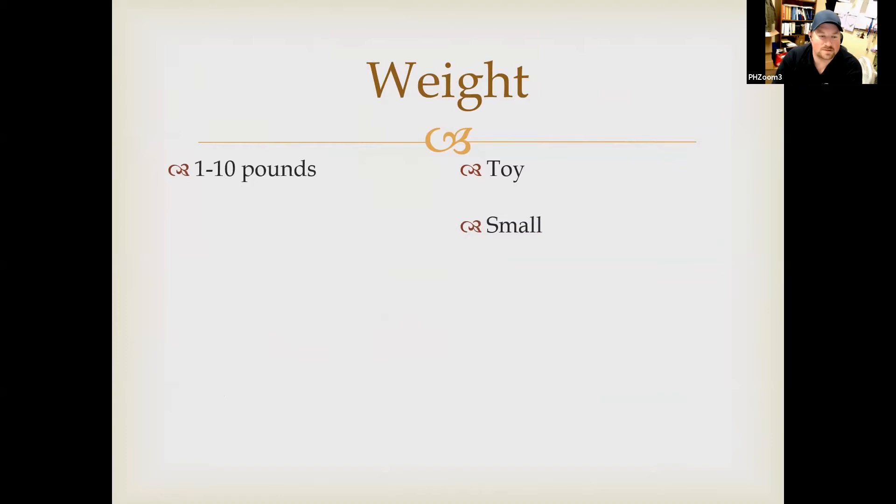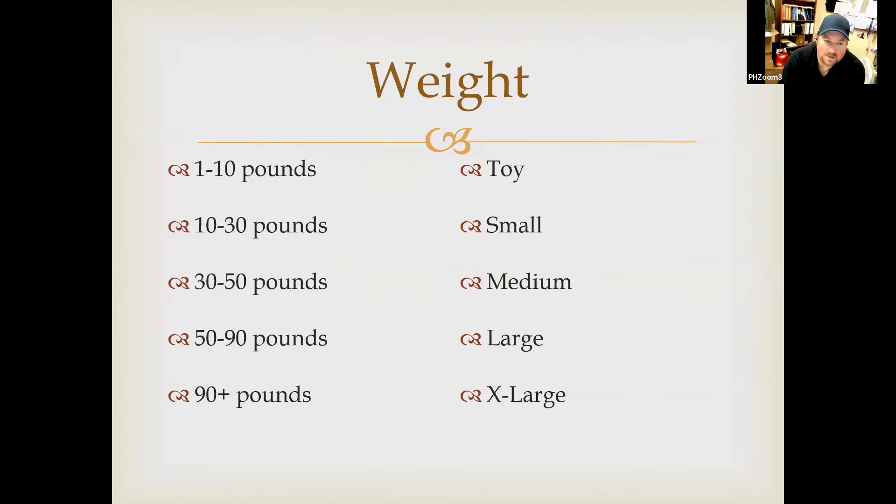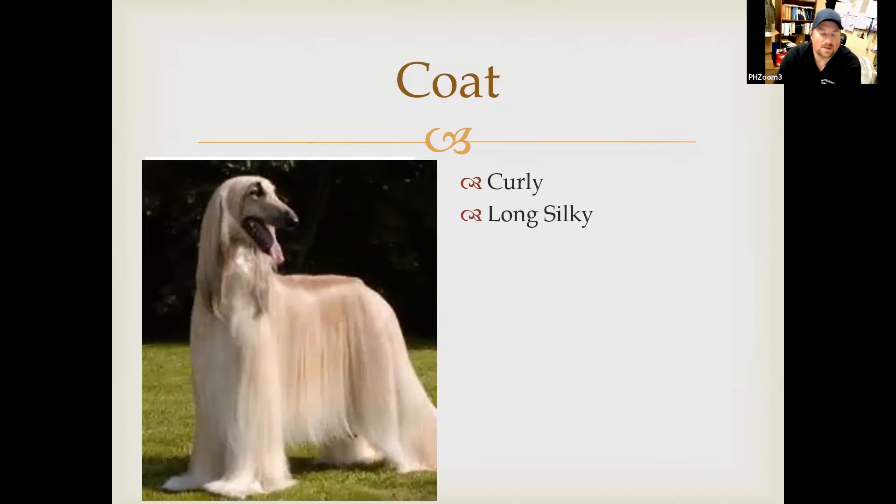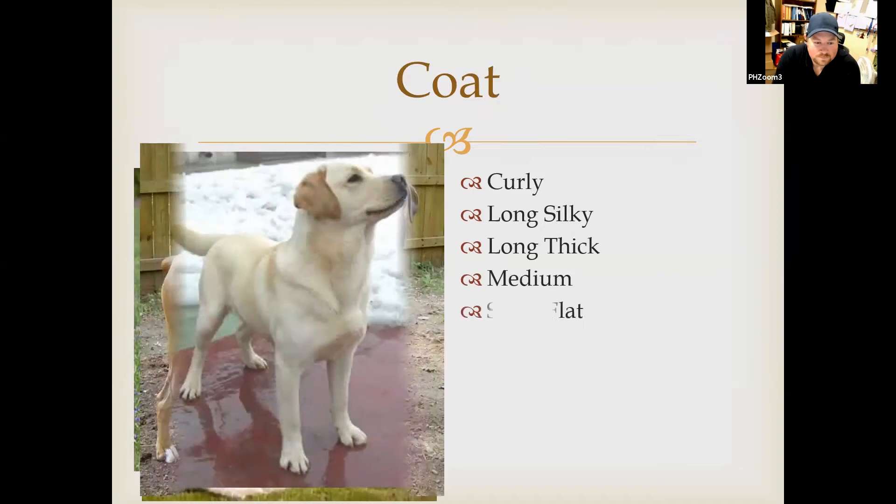Under the AKC, weight classification separates dogs into: toy (1–10 lbs), small (10–30 lbs), medium (30–50 lbs), large (50–90 lbs), and extra-large (90+ lbs). Most labradors fall into the large category, but if you have a dog that looks like a labrador but is medium-sized, that's going to separate it from another. For coats, we have curly, long silky, long thick, medium, short flat, short thick, and wire hair. You don't necessarily need to know exactly what a wire hair terrier's coat looks like, but knowing the difference between a labrador's medium hair and a shar-pei's short flat hair is where this becomes important.